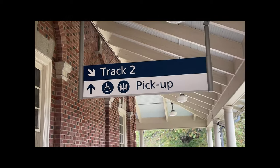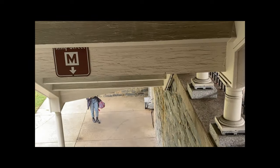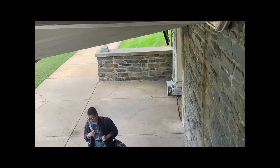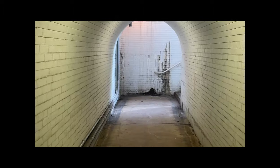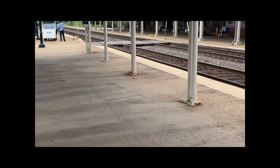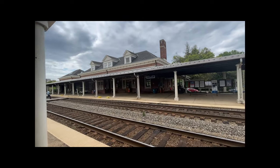So before the next train comes, we're going to head over to track two, which means we're going to go underneath everything. Just go down the stairs and there's access to the King Street Metro. Right turn to track two — this is pretty cool. You can get a different view of the station from this side of the tracks.